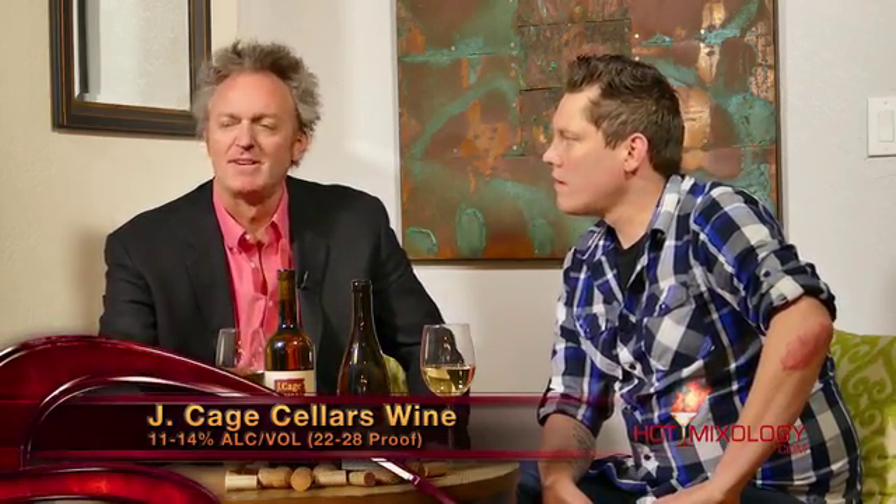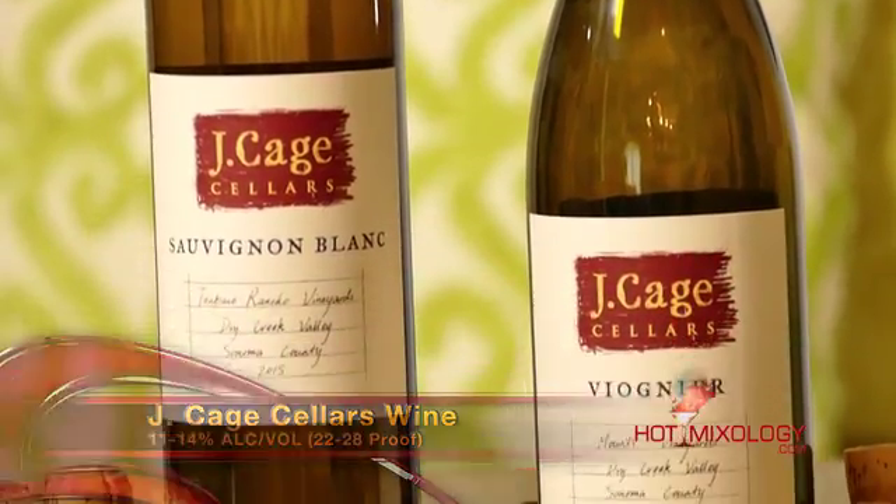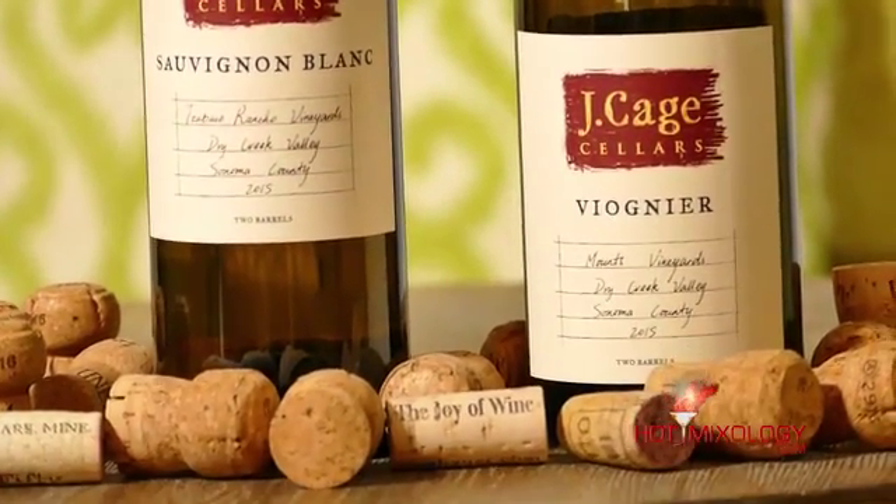From their Pinot Noir to the Viognier to the Sauvignon Blanc, they have a lot of different varietals from different vineyards throughout Sonoma Valley and all over Northern California. They just do it right. To get it, go to hotmixology.com and hit the banner ad on the home page.